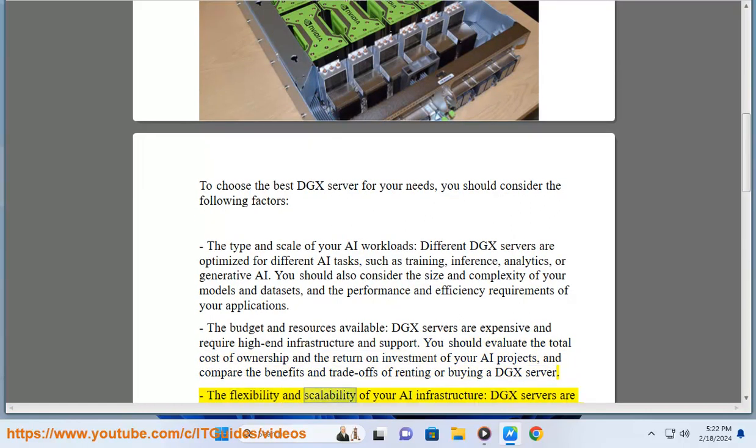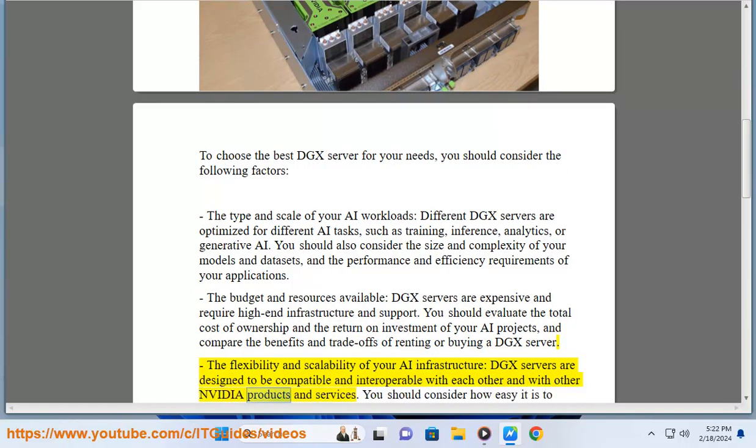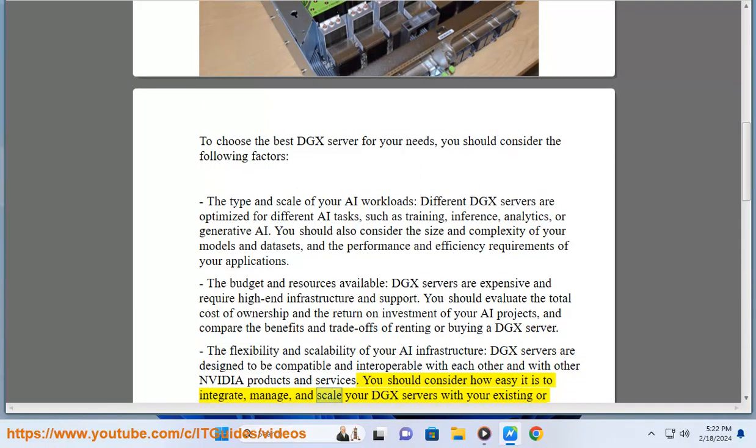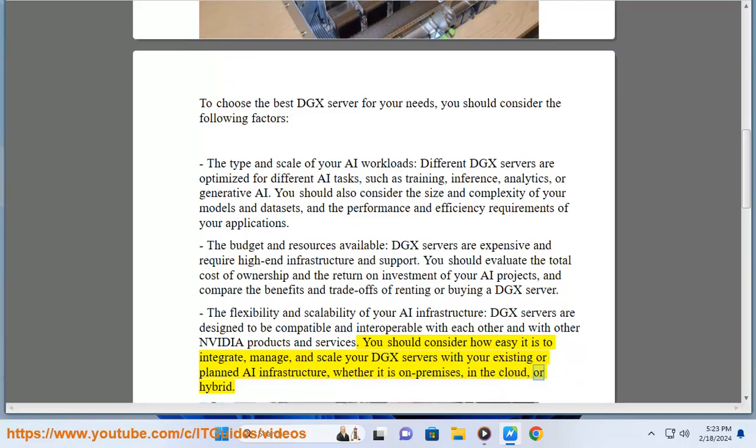The flexibility and scalability of your AI infrastructure: DGX servers are designed to be compatible and interoperable with each other and with other NVIDIA products and services. You should consider how easy it is to integrate, manage, and scale your DGX servers with your existing or planned AI infrastructure, whether it is on-premises, in the cloud, or hybrid.